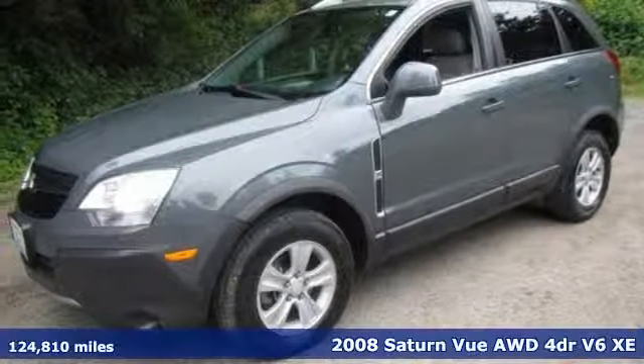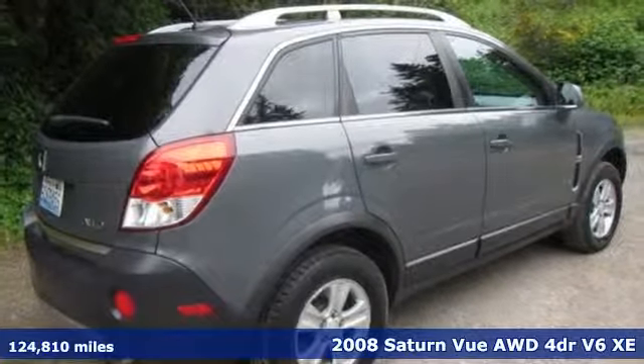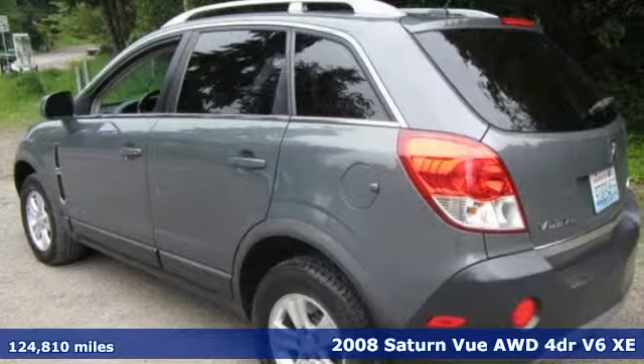It's a 2008 Saturn Vue. Saturn is for those who think differently. And get ready for an impressive combination of features.